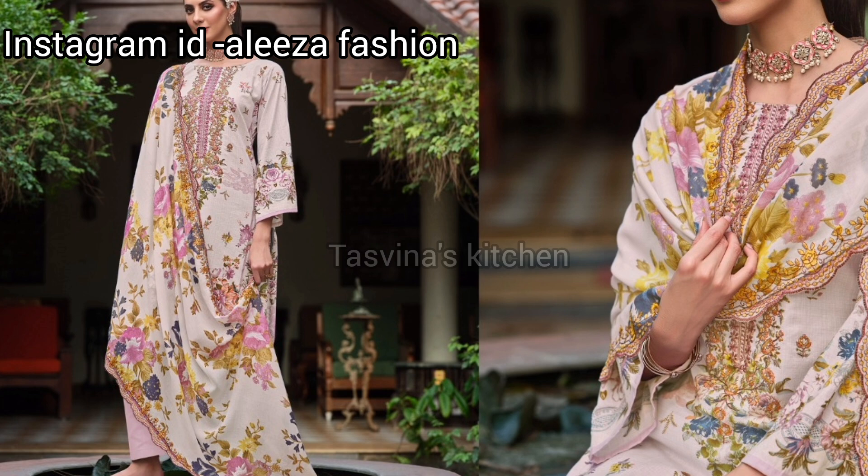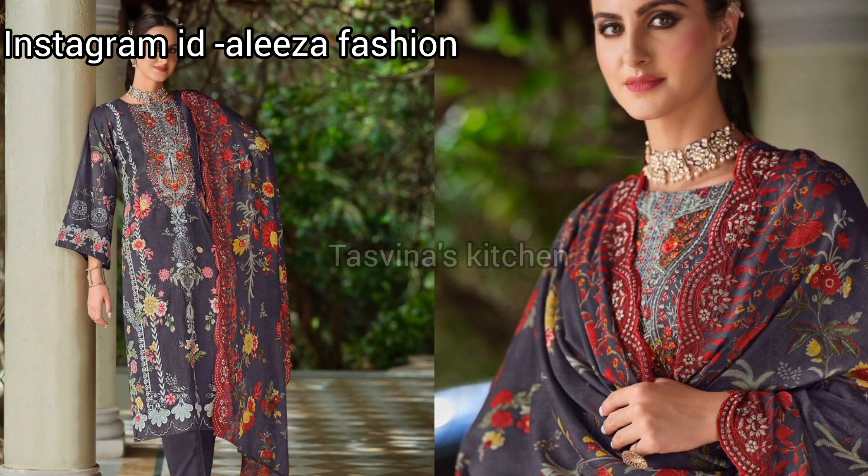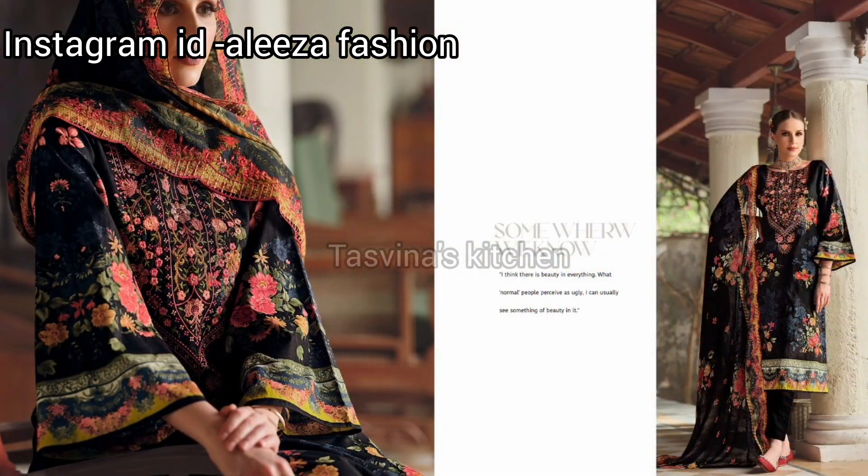Top is 100% pure cotton digital prints with exclusive embroidery work. Top is 100% pure mulmul cotton with 2 side heavy embroidery work.